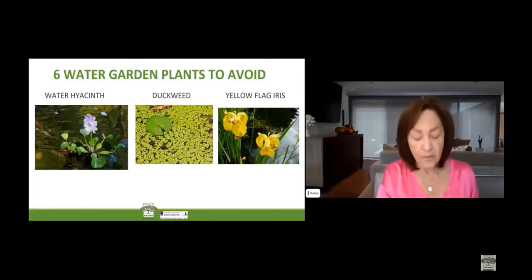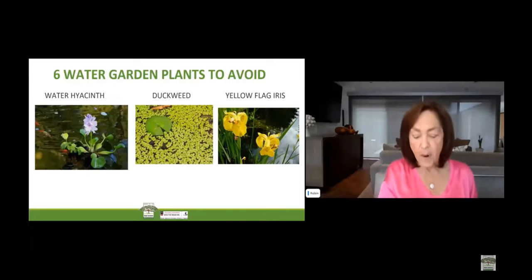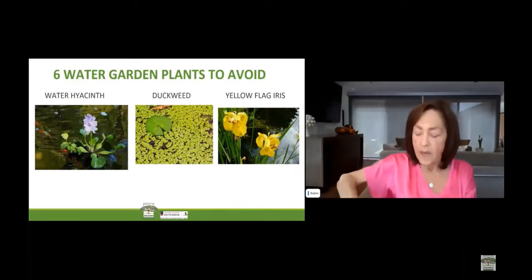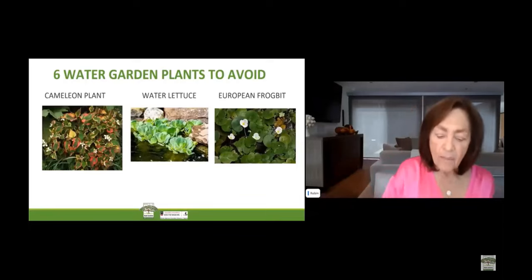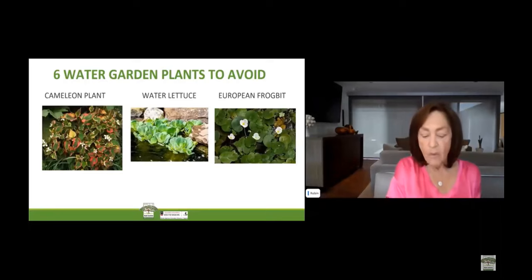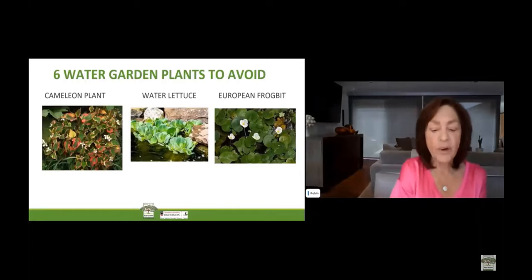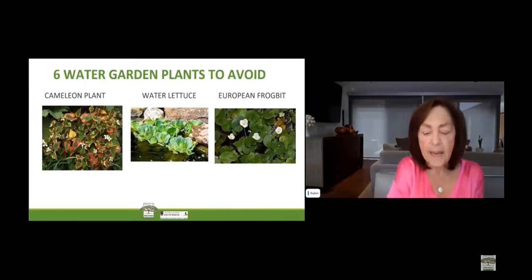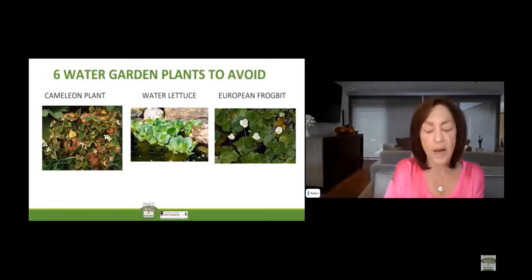Also, yellow flag iris is one to avoid. It's an attractive plant to grow along your water's edge, but this invasive ornamental perennial has become a problem in many states. It's easy for the yellow flag iris to escape the pond garden and invade streams, wetlands, lakes, swamps, and marshes. The last plants to avoid are chameleon plants. The chameleon plant craves your water garden's moist soil and shallow water. While its leaves may be colorful, the chameleon plant is highly invasive and very hard to kill. Its creeping habit will allow it to take over your water garden. It may be best to cross this plant off the list and opt for a more controllable ground cover.